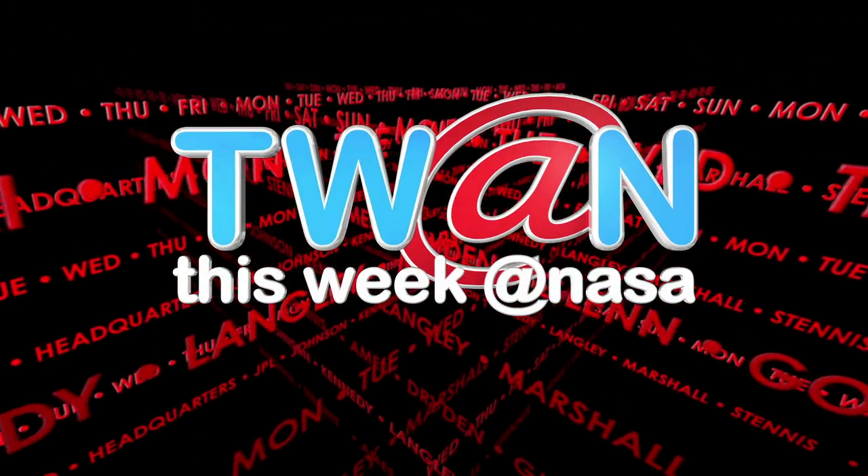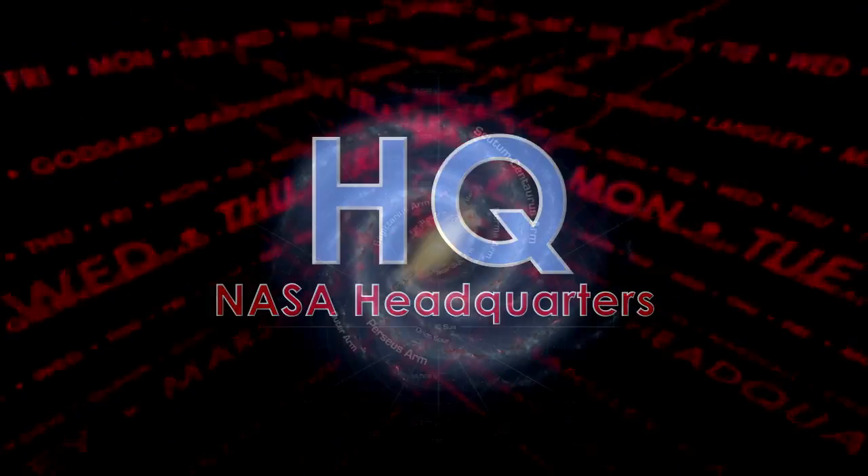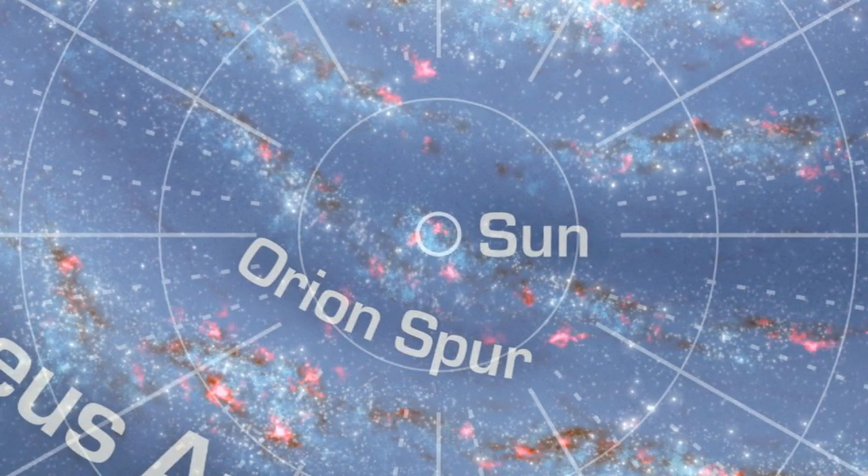This Week at NASA. Today you will hear and learn about the anatomy of all galactic neighborhoods.